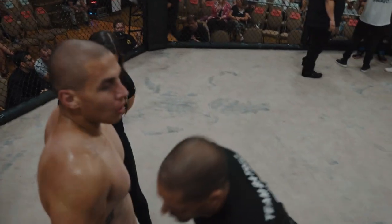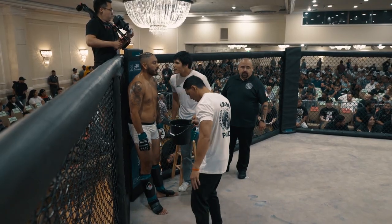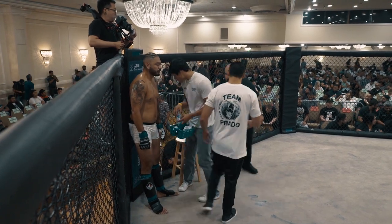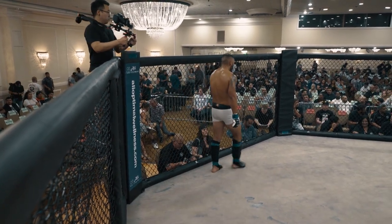Some of the stuff I run into with guys in the gym — they go, oh, well, Pacquiao does this or Mayweather does that. And how about you're not Pacquiao? Let's build the base. All right, making noise for the third and final round.